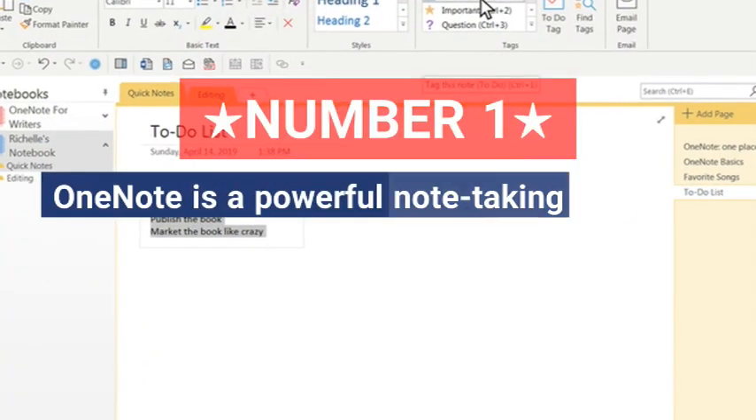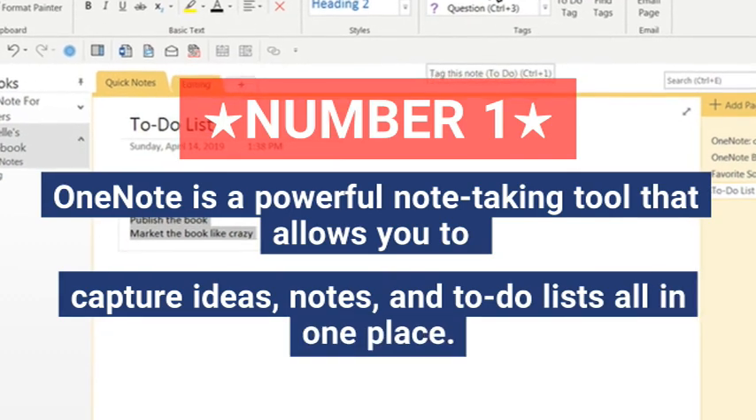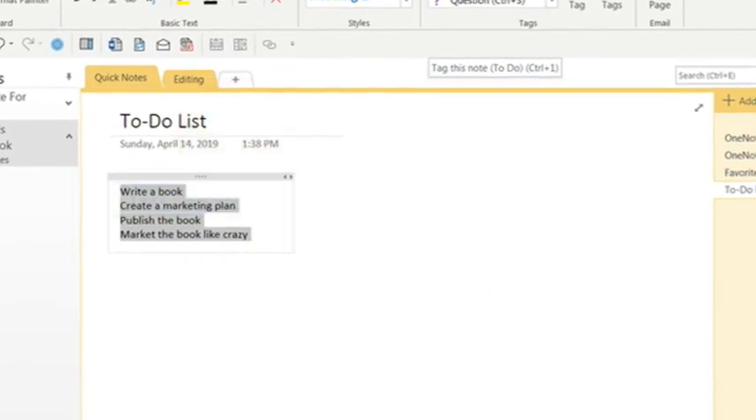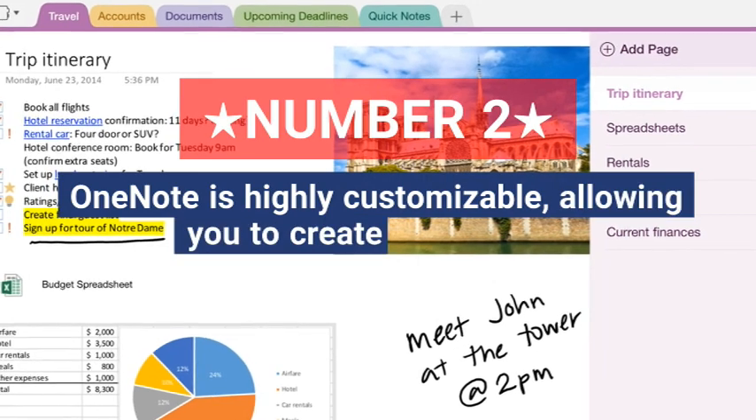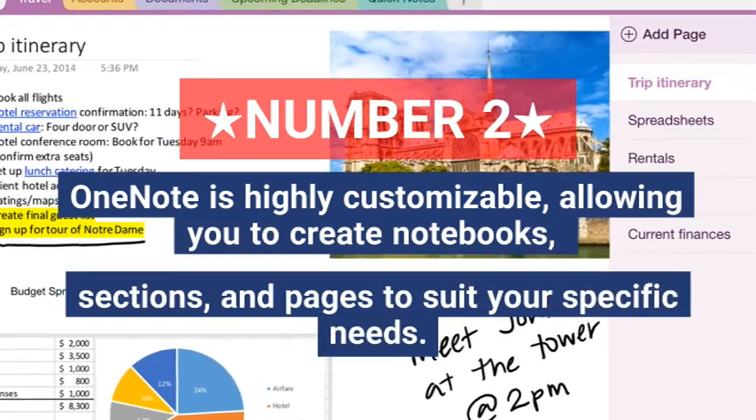One, OneNote is a powerful note-taking tool that allows you to capture ideas, notes and to-do lists all in one place. Two, OneNote is highly customizable, allowing you to create notebooks, sections and pages to suit your specific needs.